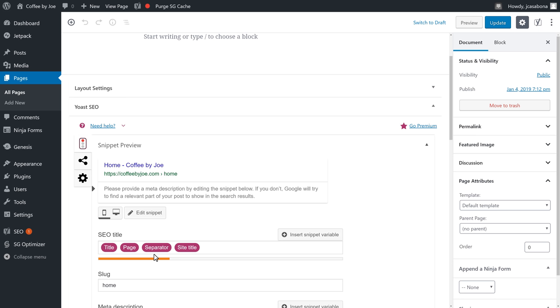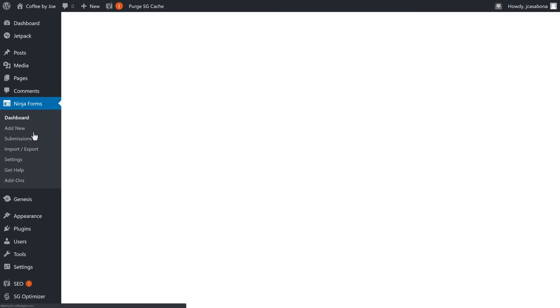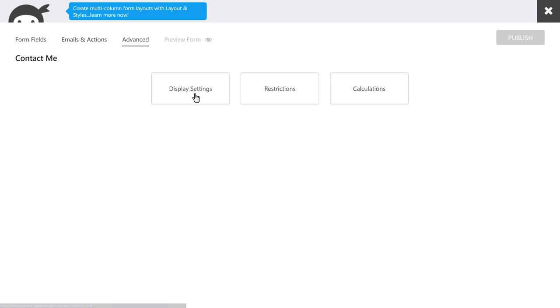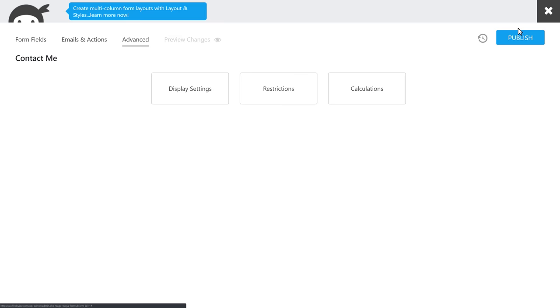There are two more things we need to do. One is create a Google Maps API key for the Google Maps block, which we'll do when we create our contact page. The other is making sure Ninja Forms has a form we can use. If we click on Ninja Forms, we'll see the Ninja Forms dashboard — there's already a form created for us with name, email, message, and submit fields. We'll click Advanced and go to Display Settings. Since we're integrating this form into our own contact page, we'll turn Display Form Title off. Then we'll click Done and Publish.